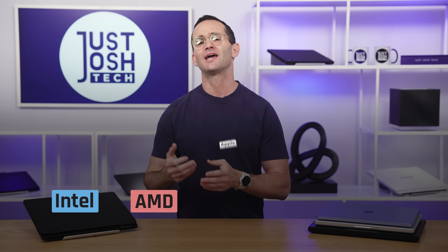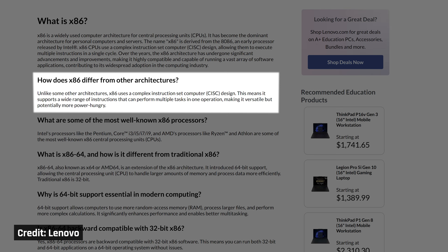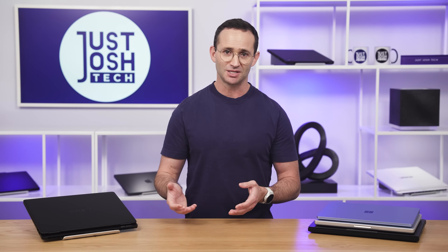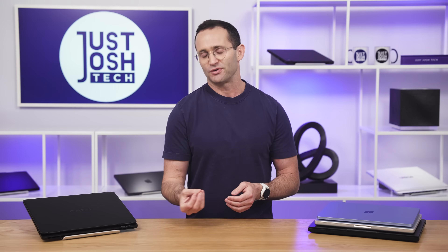There are four manufacturers: Intel, AMD, Apple, and Qualcomm. Intel and AMD use the traditional x86 architecture used by Windows computers. These processors support the widest variety of applications. The negatives of Intel and AMD are that you either get great battery life or great performance, but not both — this trade-off is because their processors just aren't that power-efficient.